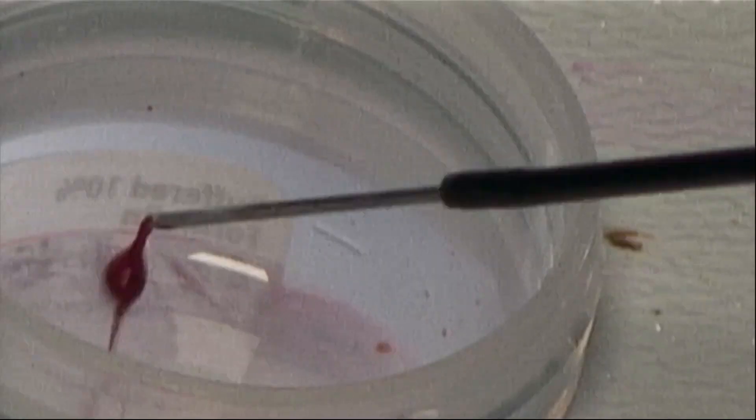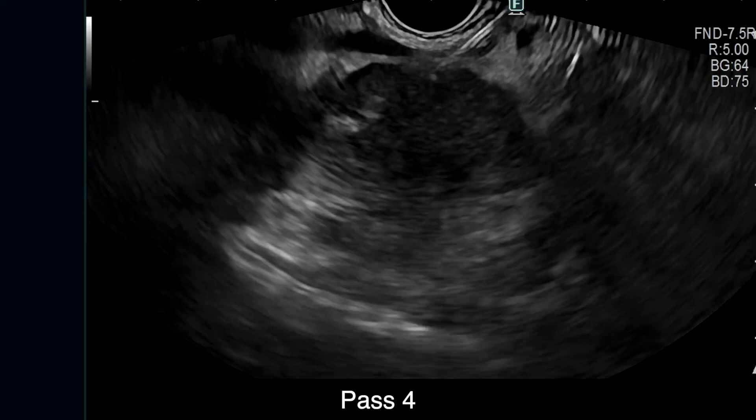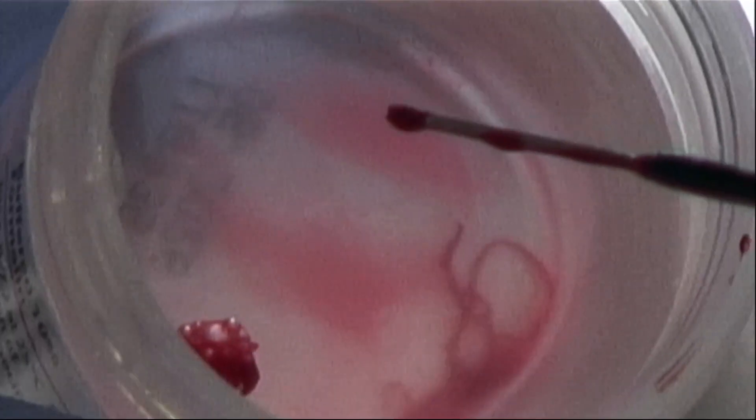In the lab, formalin-fixed paraffin-embedded blocks are created, which are then used for extraction of RNA and DNA for molecular profiling.